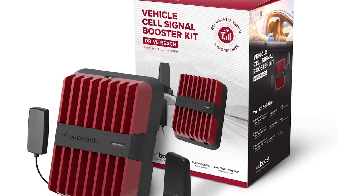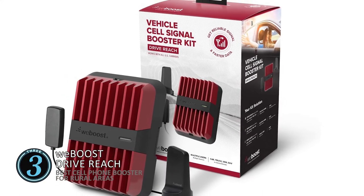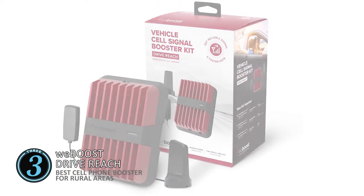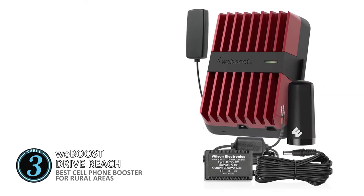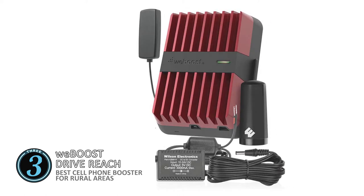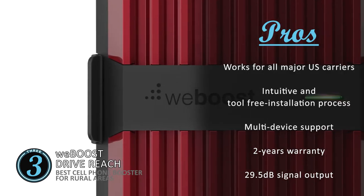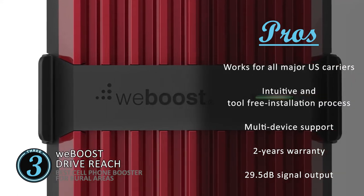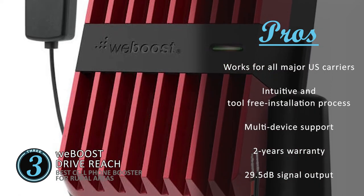Next we have the best cell phone booster for rural areas: the WeBoost DriveReach. It has a very well thought through design which is easy to install, making it convenient for people. It features incredible construction and houses innovative technology, enabling it to work as well as it does. Furthermore, it works for multiple users and carriers and is compatible with all the major US carriers. Its pros are: it's incredibly versatile as it works for all major US carriers, it enables an intuitive and tool-free installation process, and it's capable of supporting multiple devices at a time, enabling multi-device coverage.